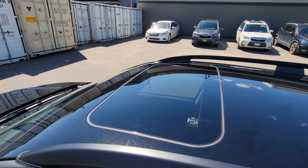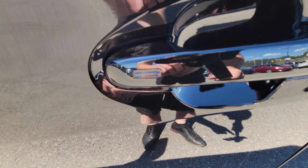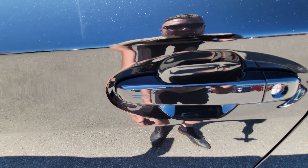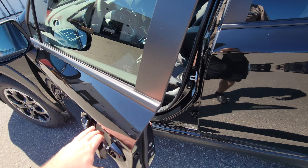Sport is the first trim level where you get the tilt and slide sunroof. You also get the ability to lock and unlock the door based on the proximity key. If I pressed and held, it would just beep right now because it's running and it won't lock. To unlock it when it's not running, you just walk up and put your hand in the handle — it works really, really well.